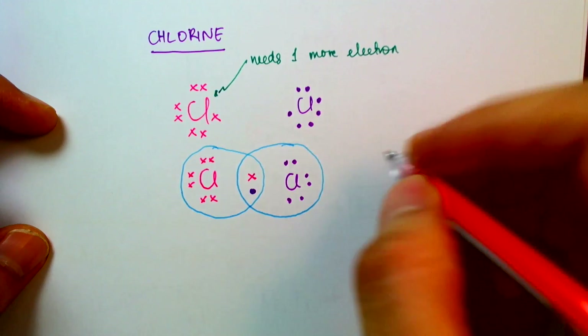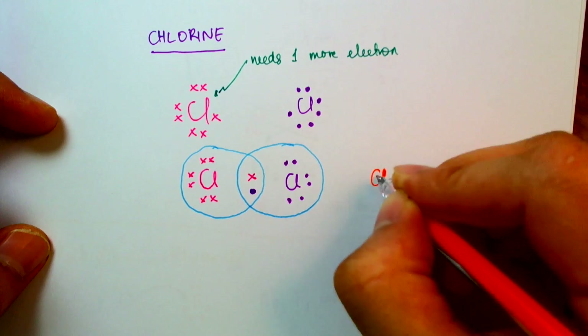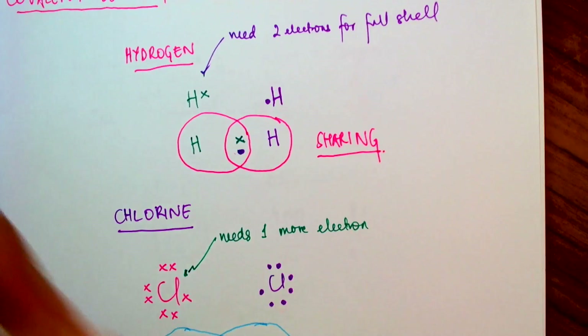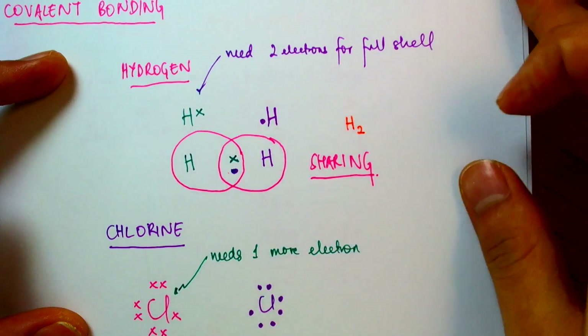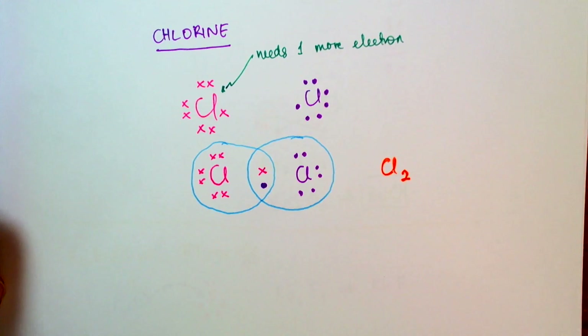We see that chlorine tends to form a diatomic molecule. That's why if you have chlorine floating around, it's never alone — it's always in pairs. Similarly, if you have hydrogen floating around as an element, it's always in pairs. It's never alone.